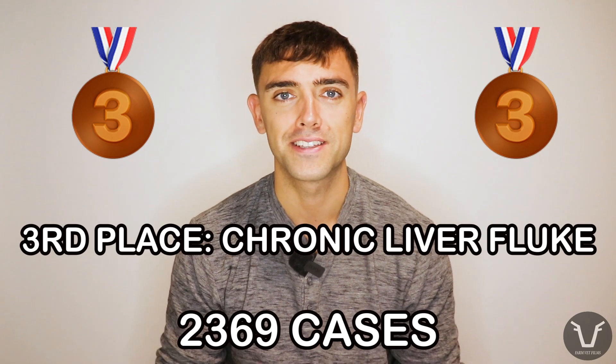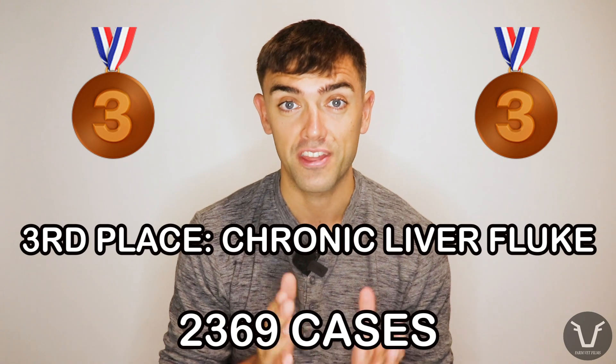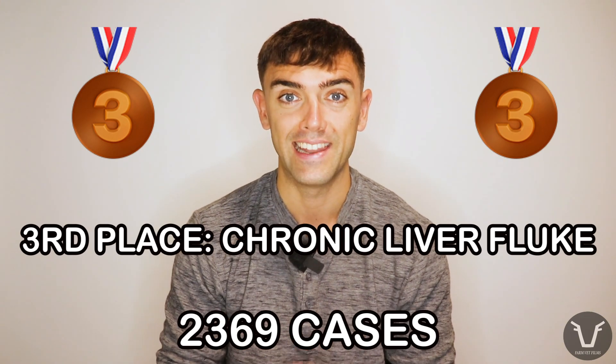Let's look at the top three in reverse order. Coming in at number three, with 2,369 diagnoses, is something called chronic fasciolosis — that is, chronic liver fluke. As most of you will know, there are certainly liver fluke treatments available, but with increasing pressure on triclabendazole and subsequent resistance, we're starting to see limited options. Nonetheless, monitoring liver fluke in sheep is still a really important thing to do and we can treat them accordingly.